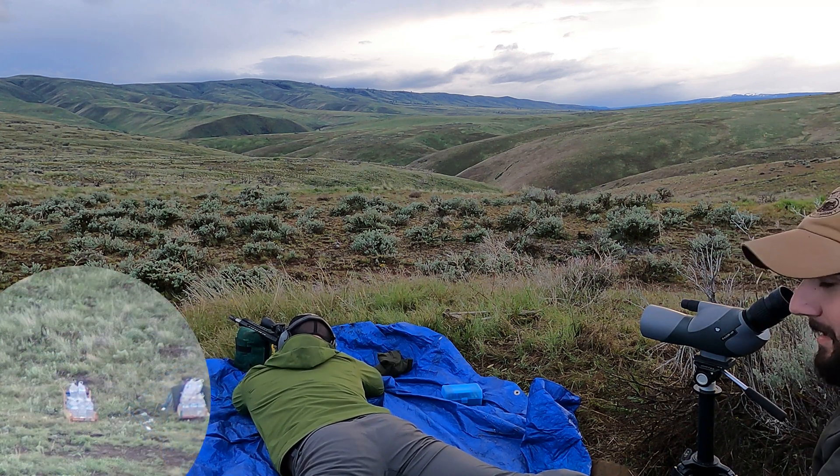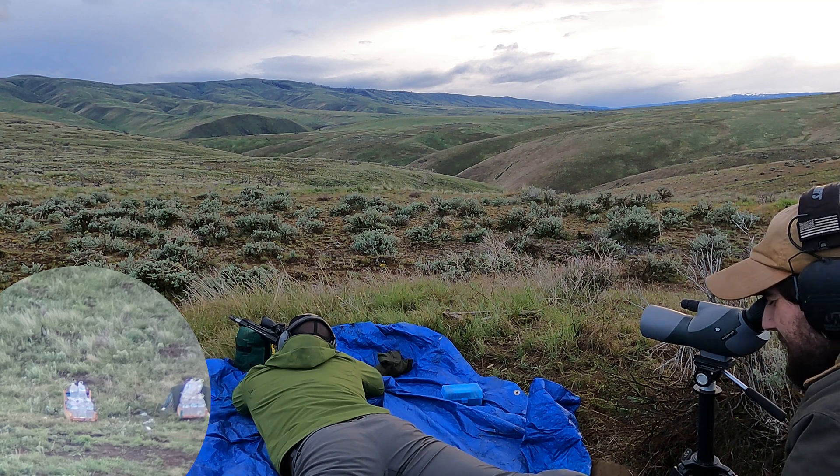We got a rainbow to send us off. Weather's just been bonkers weird today. What are you going to do? It's Washington. Beautiful state.